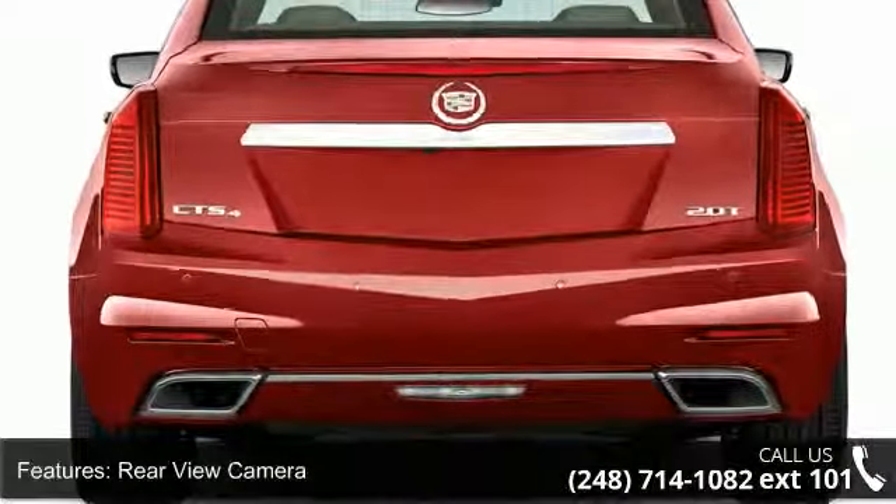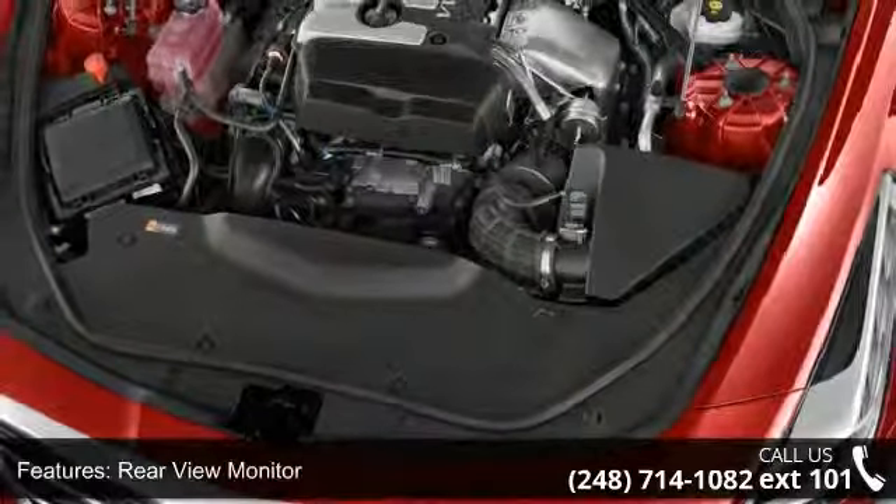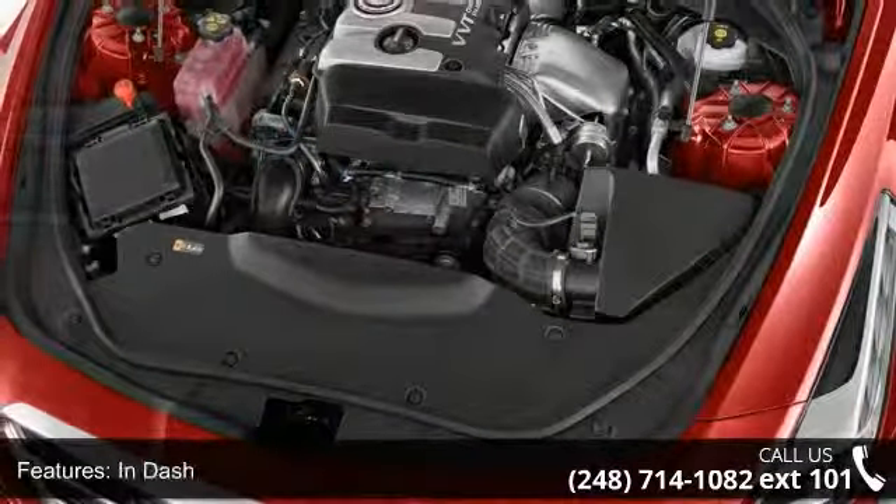This vehicle shows low mileage and is a smooth ride. Let us put you in the driver's seat today. Call or click to contact your dealership.